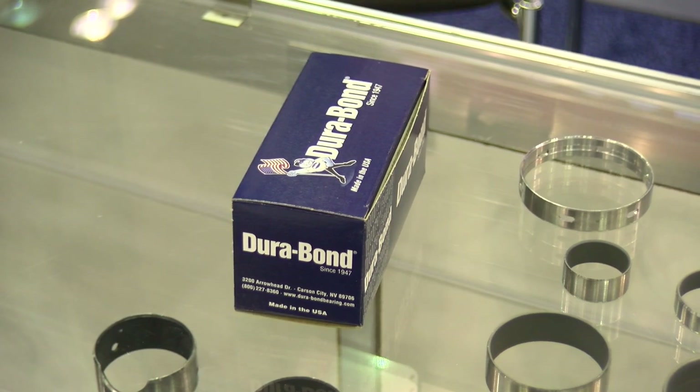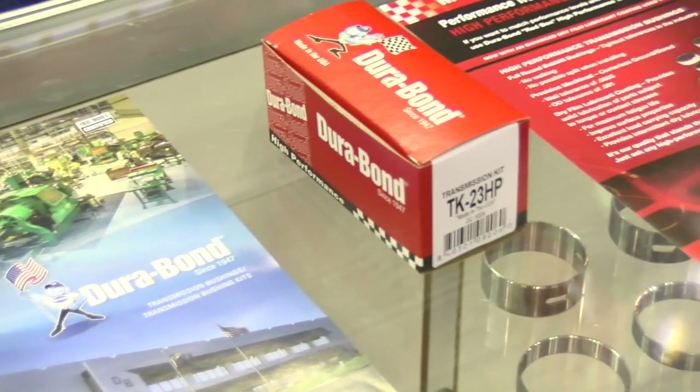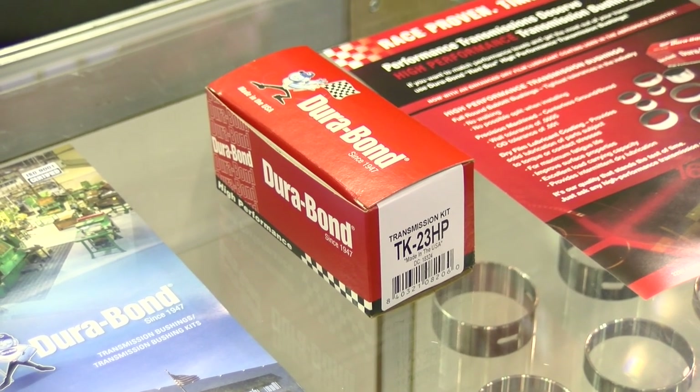A great quality piece associated with this new product line. For enthusiasts looking for a high performance bushing, we certainly have that. We have nine kits developed already in the HP line. Whether you're looking for a premium quality transmission bushing — our blue box — or our high performance red box, Dura-Bond has all of those to offer.